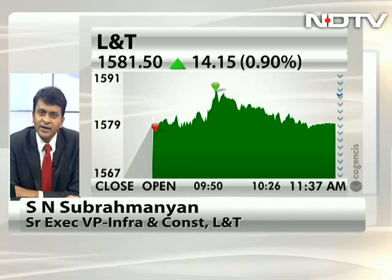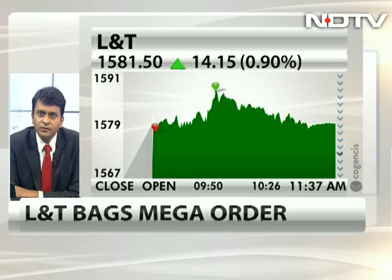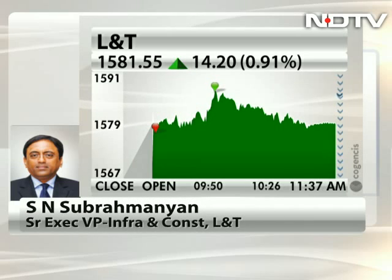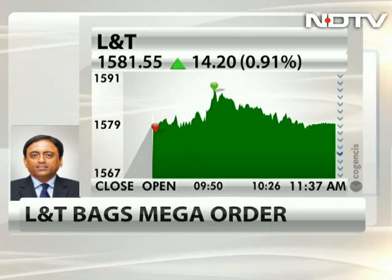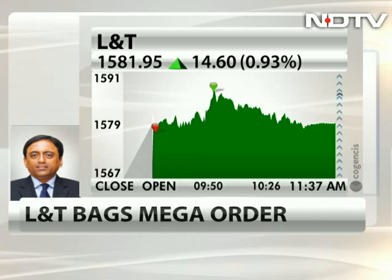Has L&T done anything similar before? This is a unique project — I don't think anybody has had a chance to do something similar. But we have done projects of monumental nature. One is the Baha'i Lotus Temple in Delhi, which was clad in marble. We have done other smaller statues — many Hanuman statues across the country. We have also done very tall steel buildings, so the concept and principles are known to us.